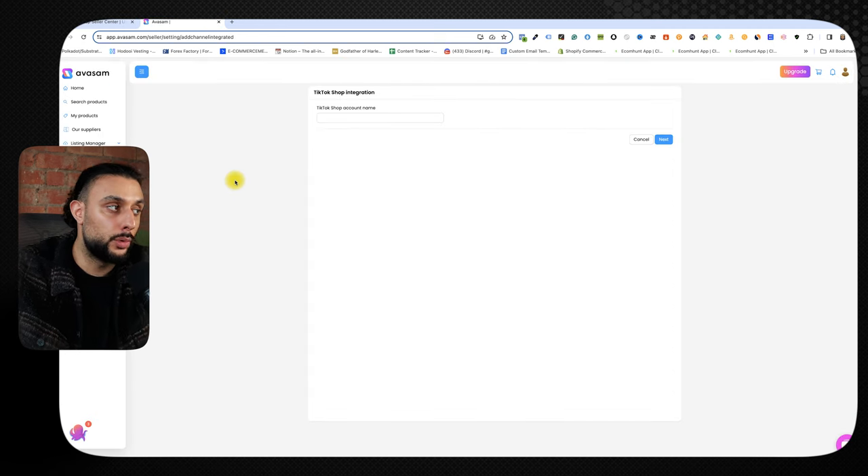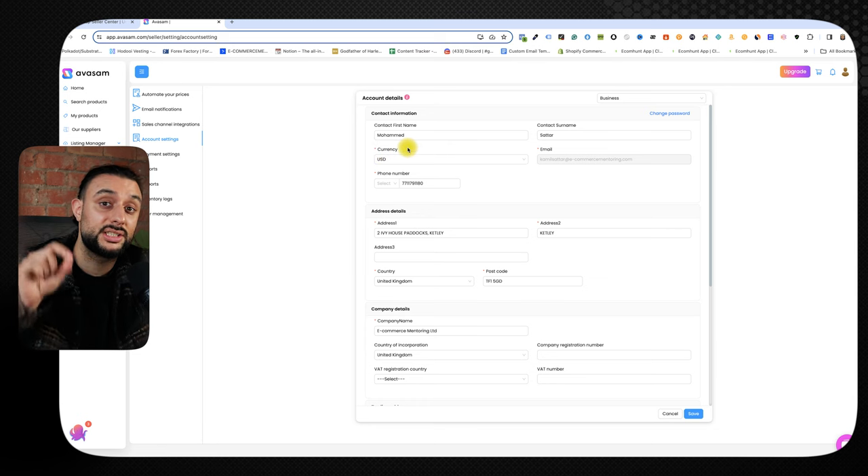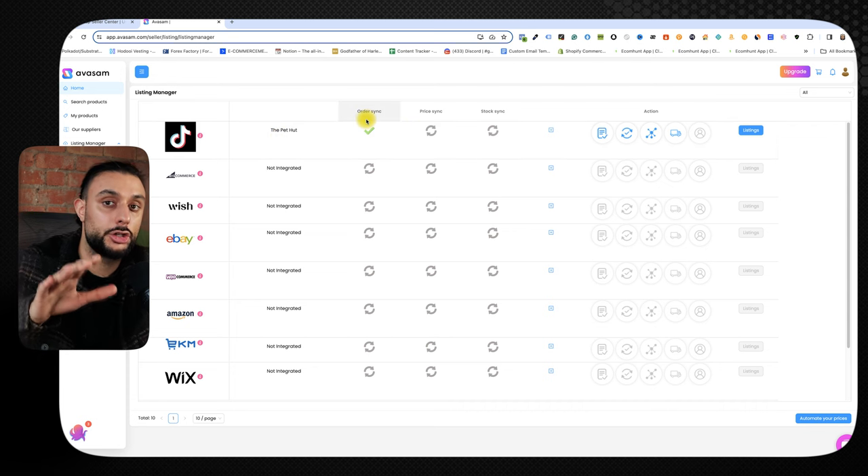Something super important: go to your Avasam account settings and make sure the currency matches the currency on your TikTok shop. For example, if it shows USD but your shop is in pounds, change it to pounds — if they don't match, you won't be able to use Avasam. Then go back to Avasam, go to listing manager, and you should see TikTok shop listed with order sync, test channel, authorize channel, SKU mapping, and shipping mapping options. As long as it's showing green, it's ready to use.